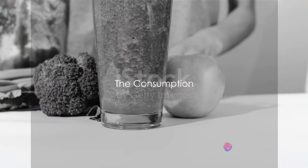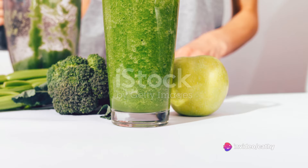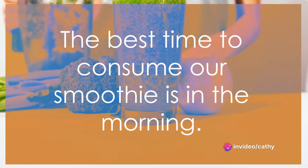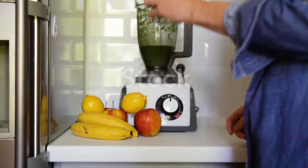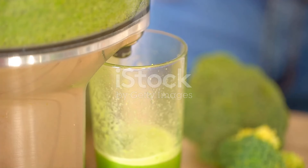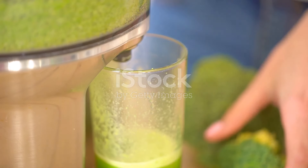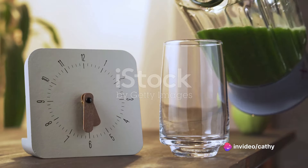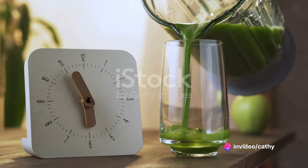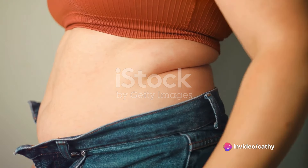Now that we have our smoothie, how and when should we consume it? The best time is in the morning. Starting your day with this nutritious drink can kickstart your metabolism — it's like giving your body a green light to start burning calories, specifically those pesky ones lodged in your tummy.